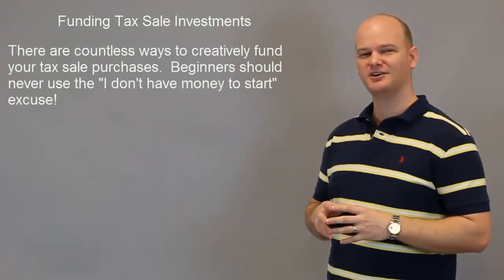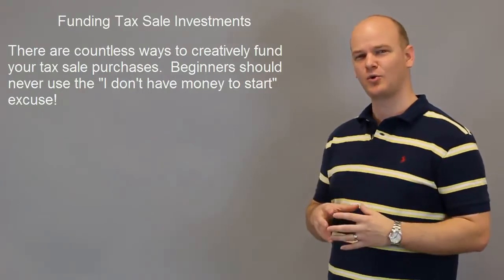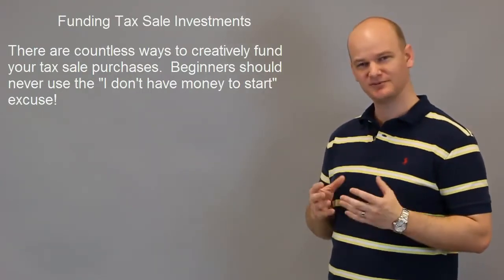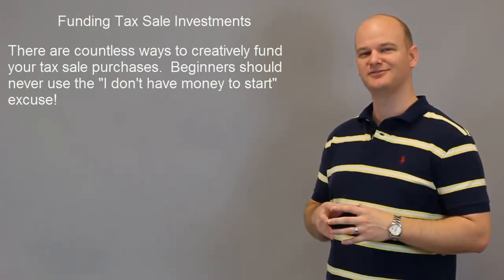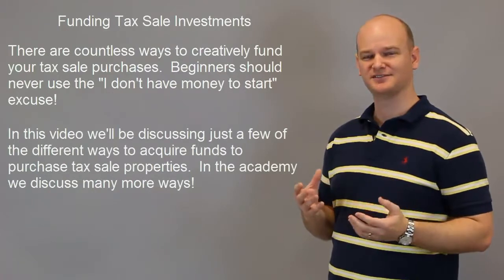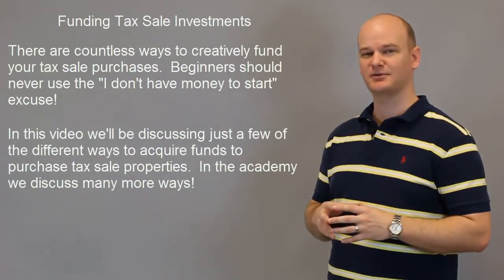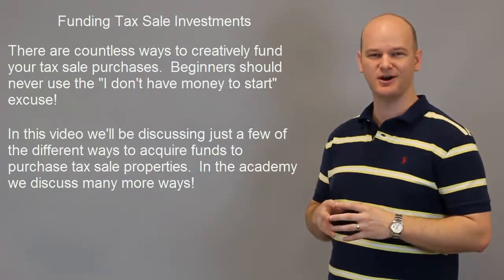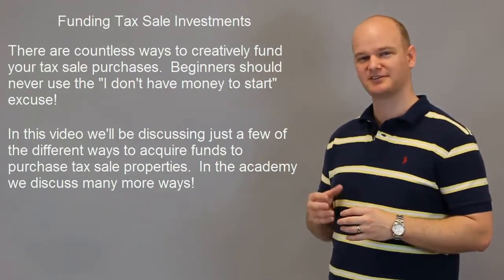When it comes down to it, there are hundreds and hundreds of different methods that you can acquire the funds necessary to invest in tax sell properties. Now in this video we're talking about just a few of those different methods. In TheTaxSellAcademy we have lots of additional methods that we teach, and even still I have a lot of students that come up with very creative methods on their own to get access to the funds they need.